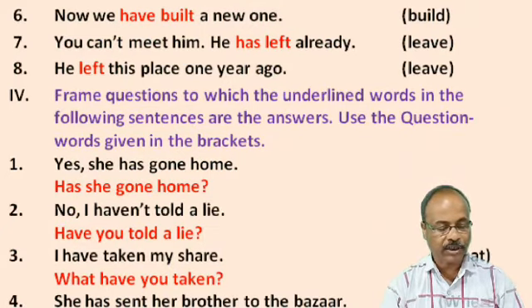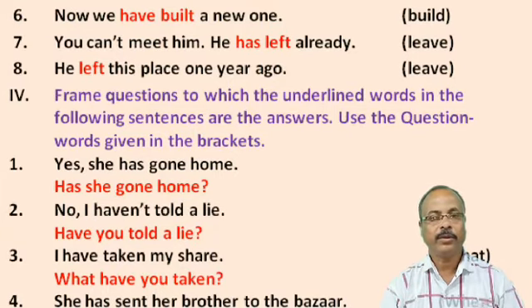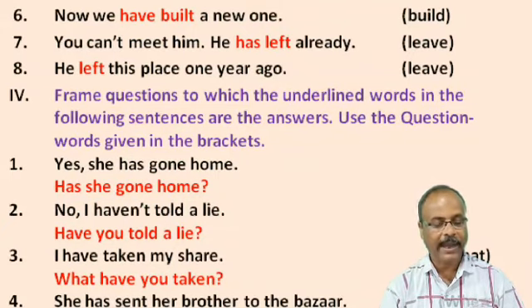Part 4: Frame questions to which the underlined words in the following sentences are the answers. Use the question words given in brackets. No. 1: She has gone home. It is the answer. We have to bring it into question form. Answer: Has she gone home? No. 2: I have not told a lie. Answer: Have I told a lie? No. 3: I have taken my share. In the bracket there is 'what', so we have to prepare the question using 'what'. Answer: What have you taken?